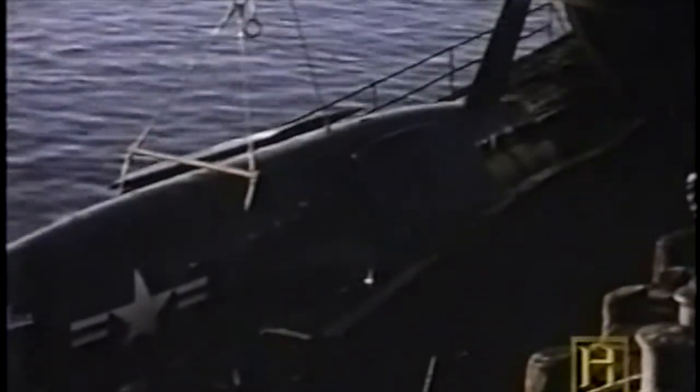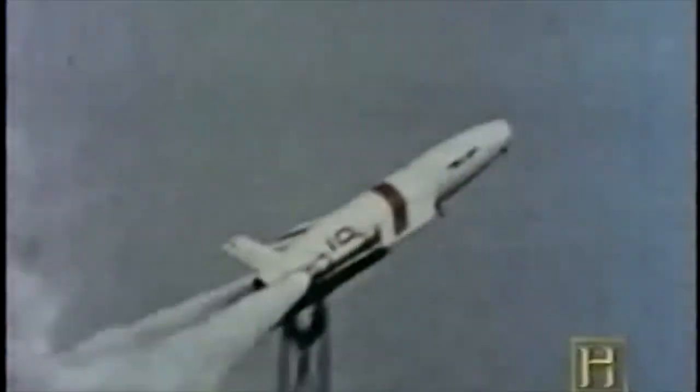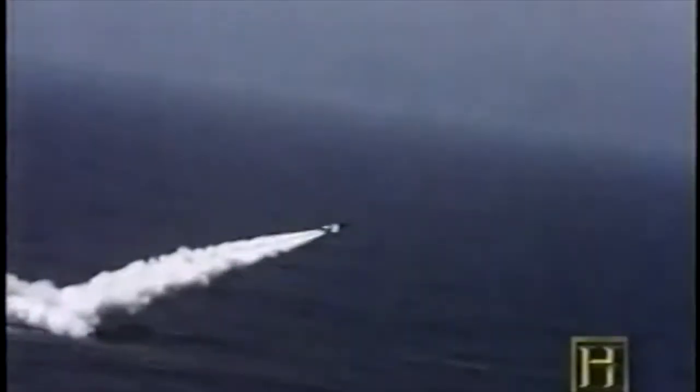The U.S. Navy developed the Regulus as a means of extending its own nuclear strike capability. To launch it, the submarine had to surface, open a hangar, and crewmen had to pull the missile out onto a launcher, align it, and fire — a very awkward system that also required the submarine to be on the surface.